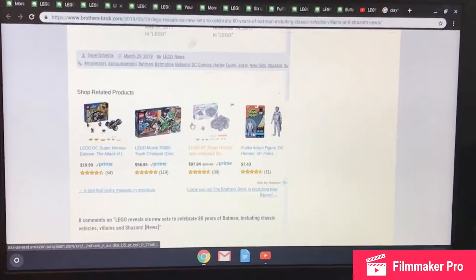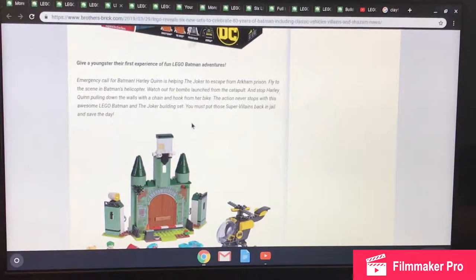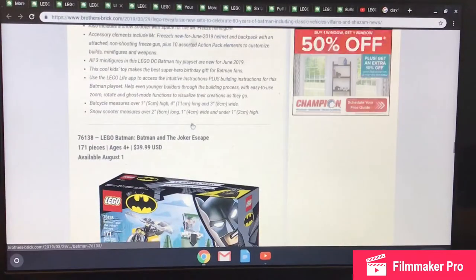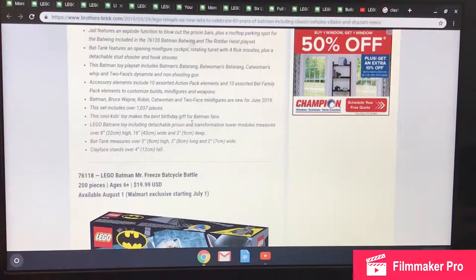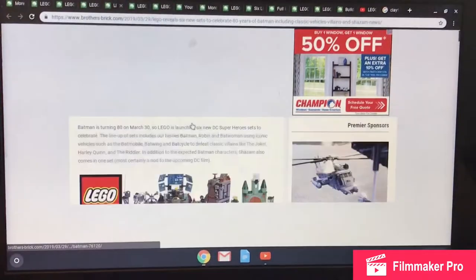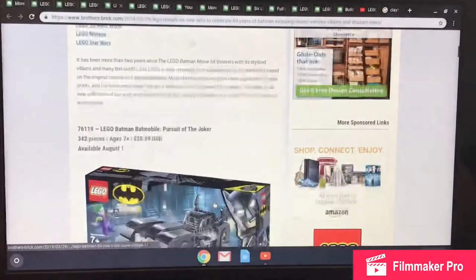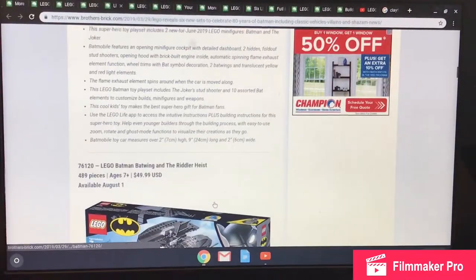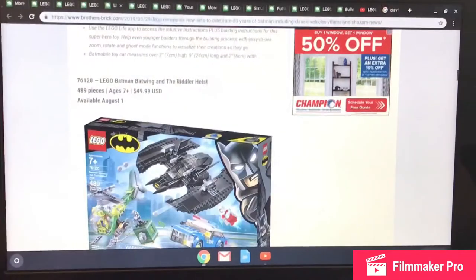So that's it for the Batman sets — not bad overall. We ended up writing down three: the Batmobile Pursuit of the Joker, the Batwing and the Riddler Heist, and the Mr. Freeze Bat Cycle Battle. One of the descriptions even mentions 100 cash elements, which is a cool detail.